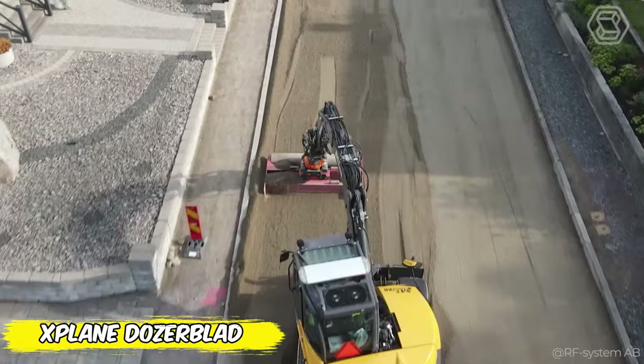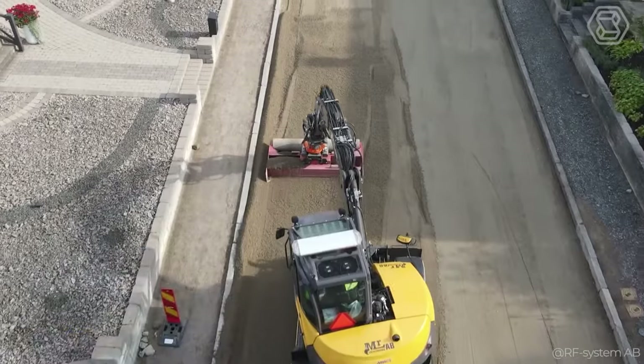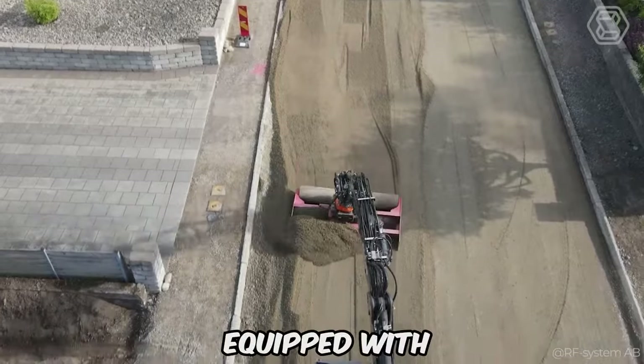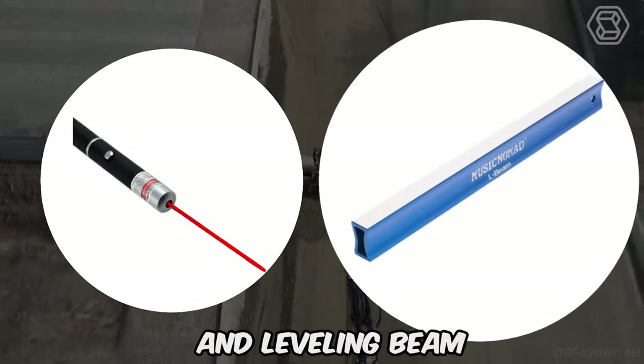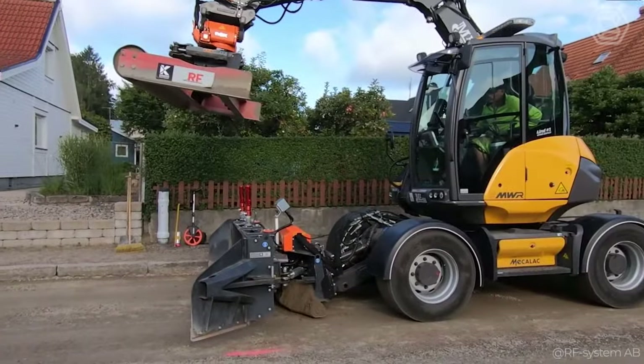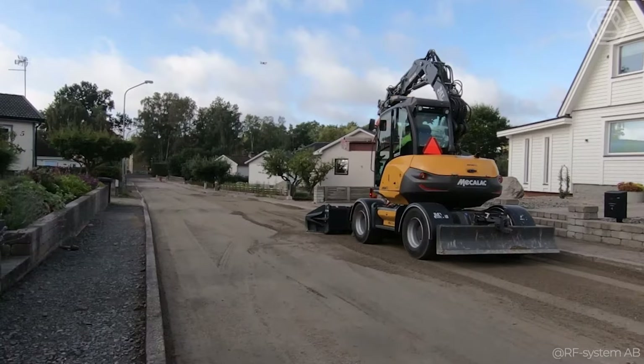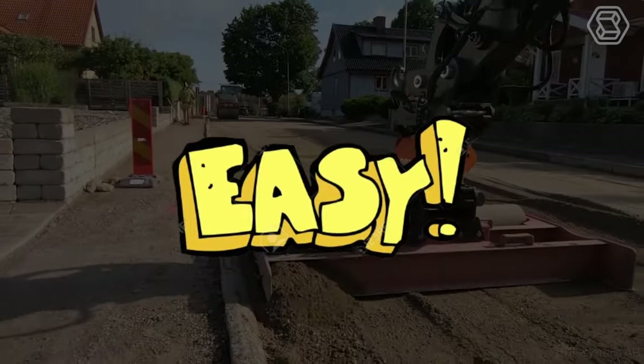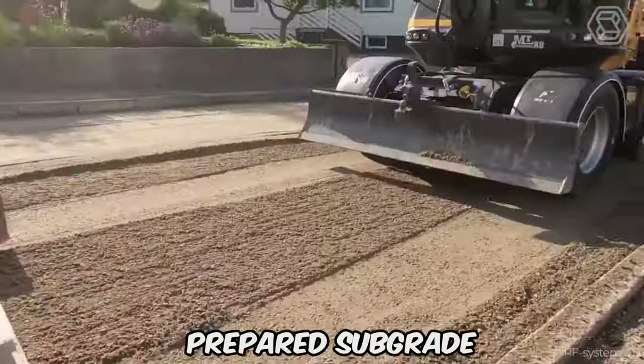Imagine your next road paving job starting out perfectly smooth, thanks to a wheeled excavator with RF Systems' unique X-Plane Dozer Blade. Equipped with a laser-guided dozer blade and leveling beam, this miracle machine ensures a completely smooth surface preparation. The X-Plane Dozer Blade makes the difficult easy, ensuring that your pavement starts with a perfectly prepared subgrade.